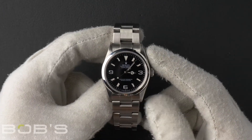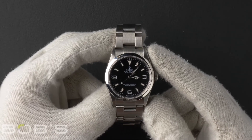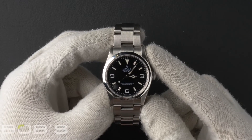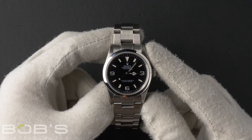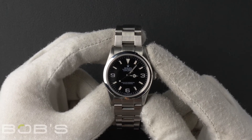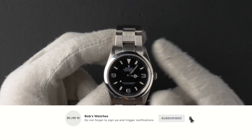As with all watches we sell, this watch comes with a three-day satisfaction guarantee and a one-year warranty. You can purchase this watch by clicking the box in this video, or by searching for Bob's Watches 114270 in Google. As always, be sure to like and subscribe for future videos.